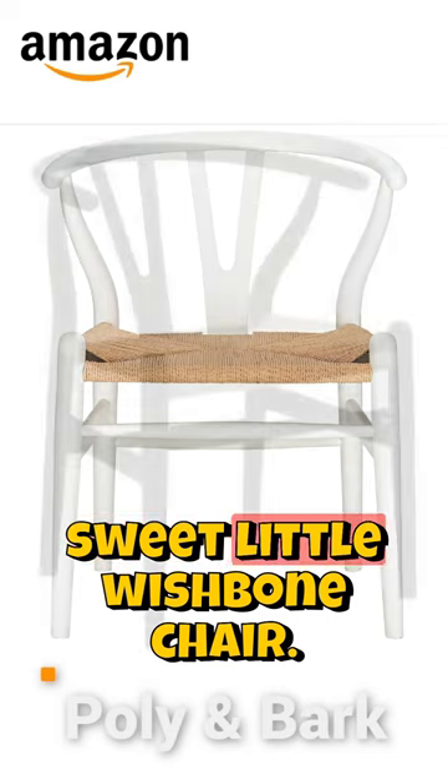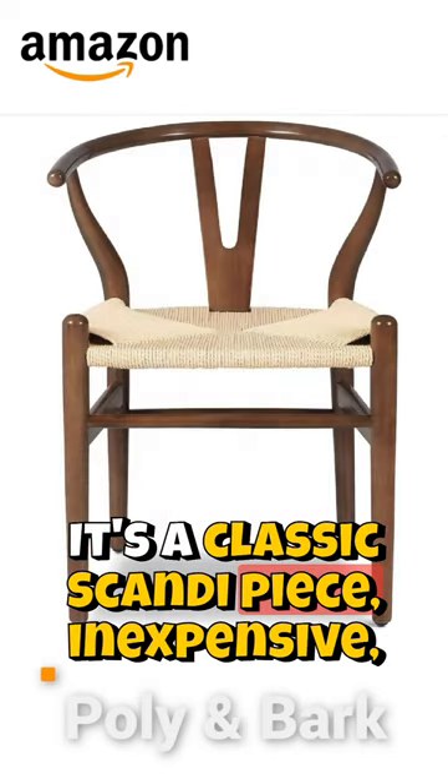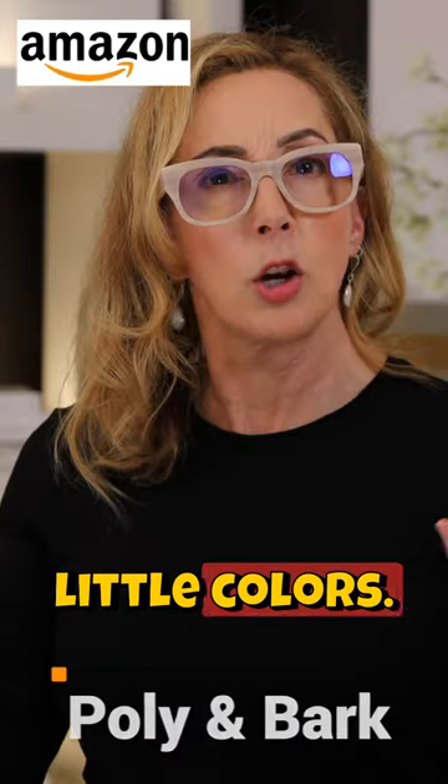Also there's that sweet little wishbone chair. It's a classic Scandi piece, really inexpensive, and it comes in all the little colors. You're covered.